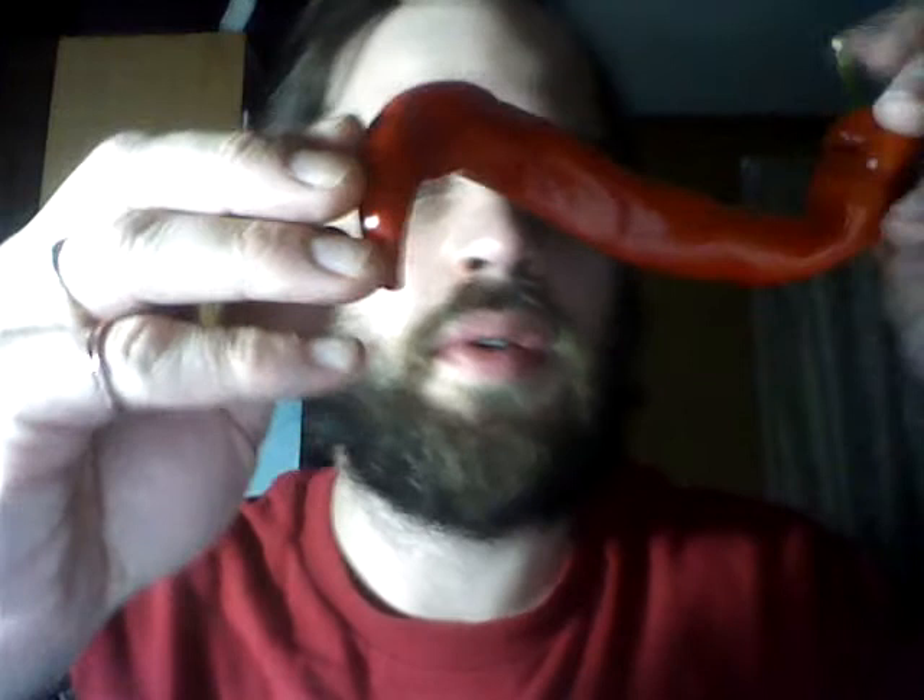There was one that was absolutely ridiculous — it had to be over a foot long. This one, even not taking into account the coil shape, the spiral, it's got to be like six inches long or more. If it were pulled straight out, it would probably be like eight, nine inches. This is a big-ass pepper next to my face.